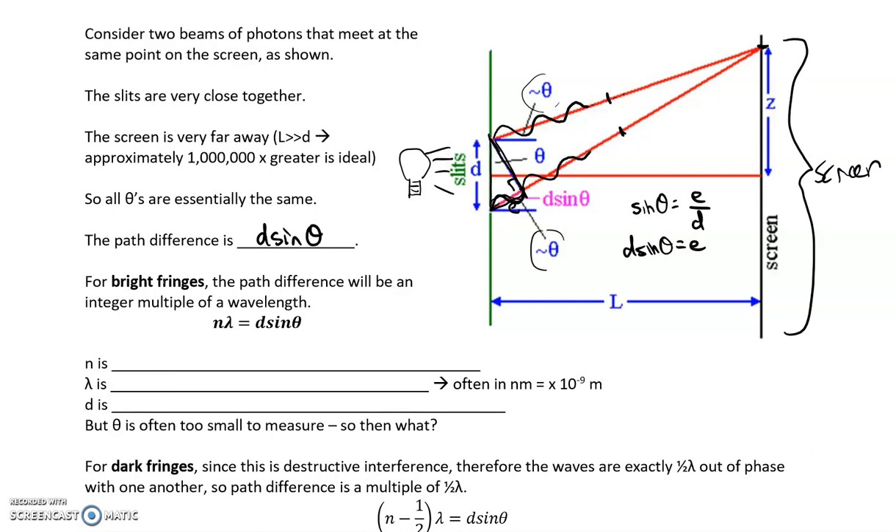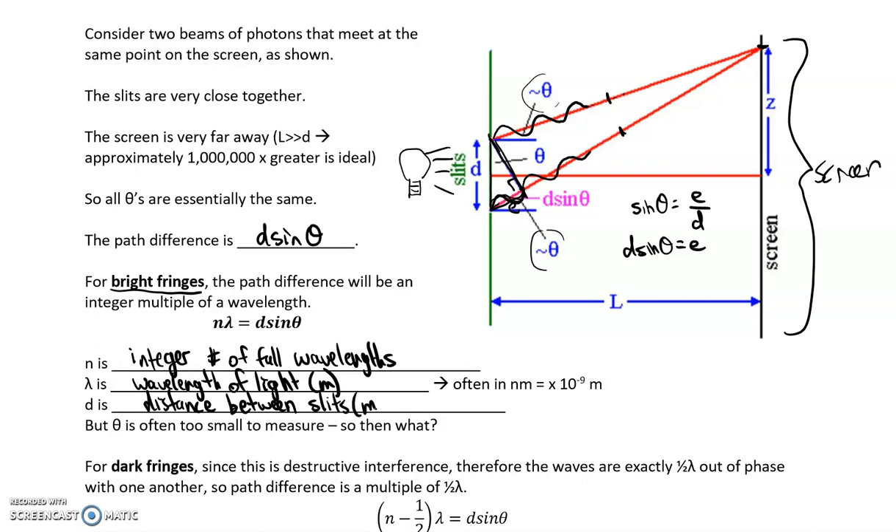For bright fringes, the equation is: n·λ = d·sin θ, where n is the integer number of full wavelengths, λ is the wavelength of the light in meters — keep in mind light is often given in nanometers, so you'll need to convert using ×10⁻⁹ — and d is the distance between the slits, which is often in millimeters or smaller, so also convert to meters. Always use SI units for these calculations.